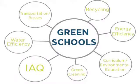I'll talk briefly about four aspects of green schools, two of which are mitigation, two of which are aspiration: energy efficiency and water efficiency, indoor air quality, and curriculum and environmental education.